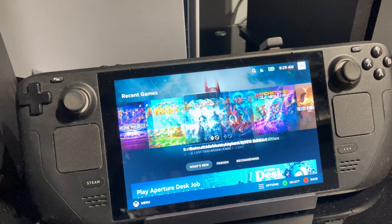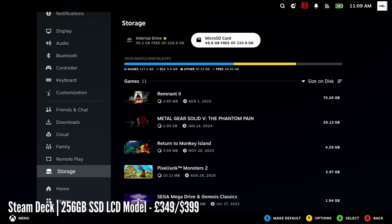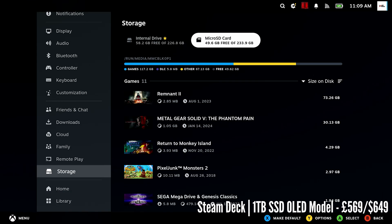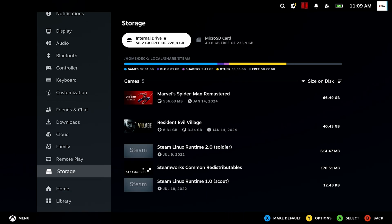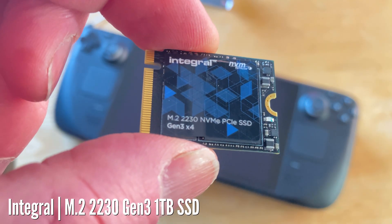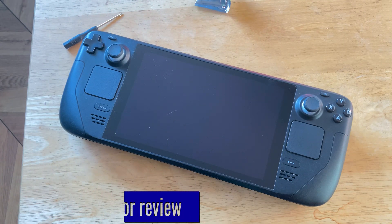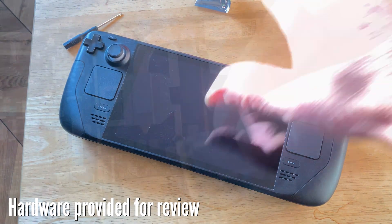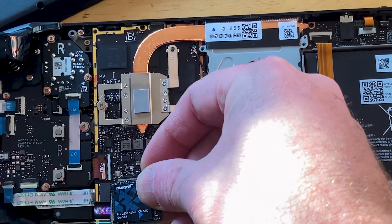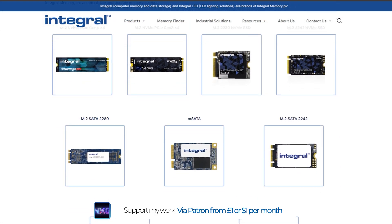With the recent surprise Steam Deck OLED update at the end of last year, one thing can still be lacking and expensive: the SSD inside. The cost scales heavily from the 256GB base model to the expensive 1TB one, but you can get better size, speed, and value from a third-party upgrade. UK manufacturer Integral have decades of experience in PC and console hardware memory, and they sent me their Gen 3 1TB SSD for the Steam Deck.